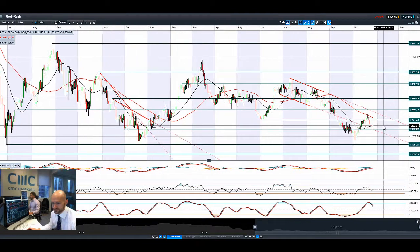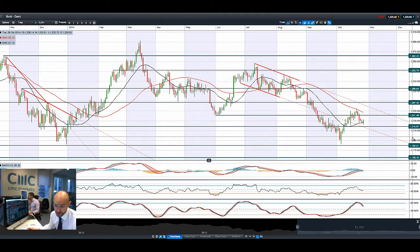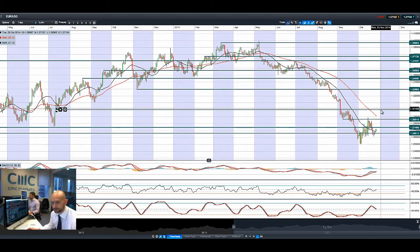Gold is still not that exciting, but at least we're seeing a little bit of positive territory today, again bouncing off that 21-period SMA. It's trading between two ranges at 1,218 and 1,241. Not really much to report there — I don't think many people will be looking at gold at this stage.